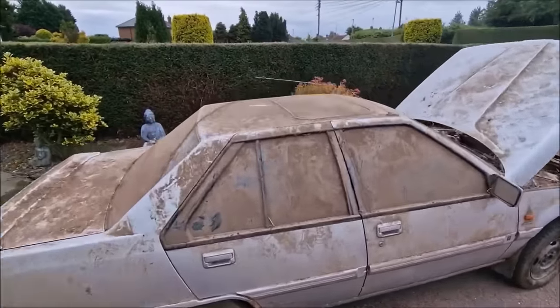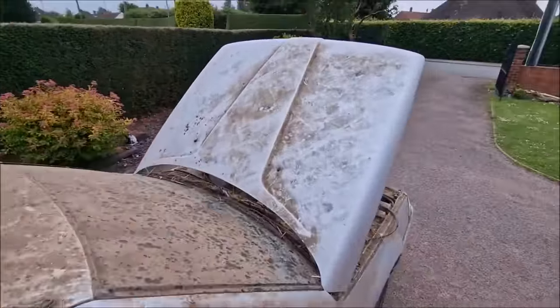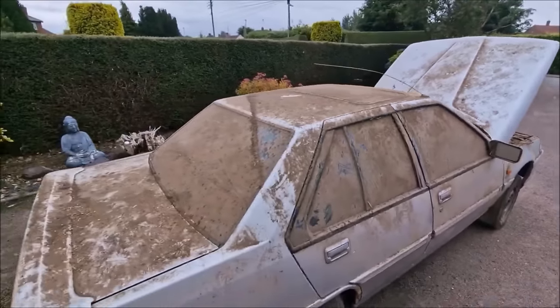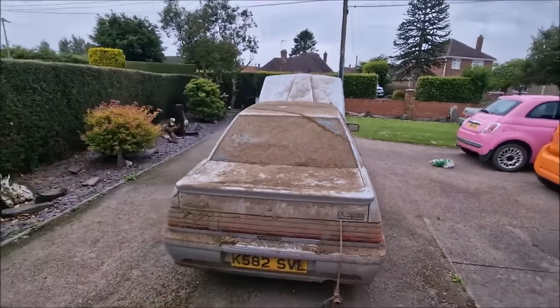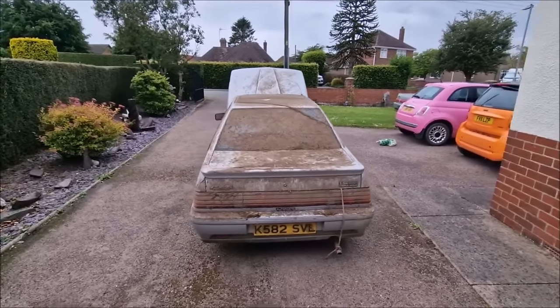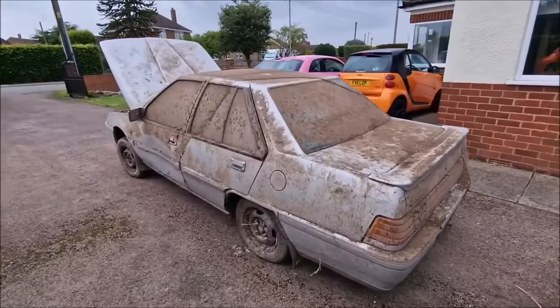There it is. You can see the roof is filthy. The bonnet doesn't look so bad because it had a tarpaulin over it. But the back here was covered in hay bales and straw and all sorts of stuff. I know you want to see it jet washed — I think I'm going to have to do that. But the rain is doing a natural job at the moment.